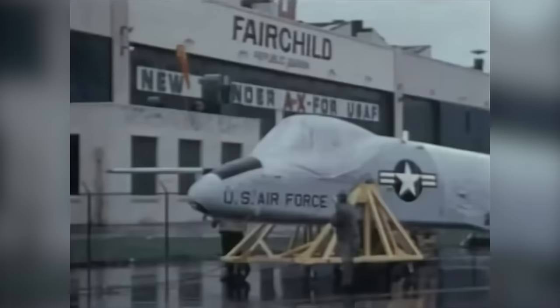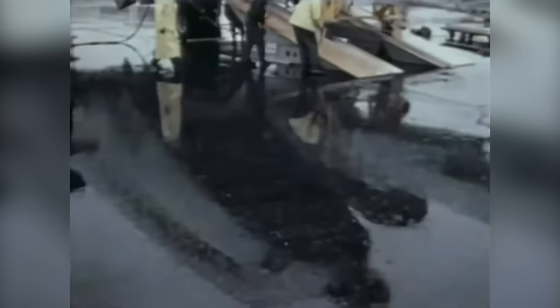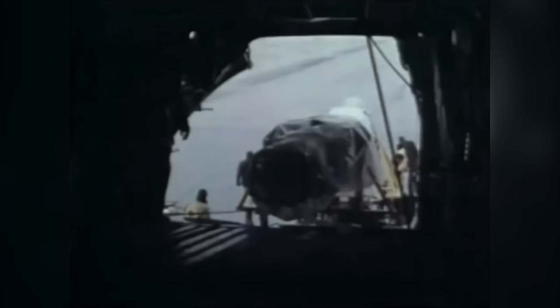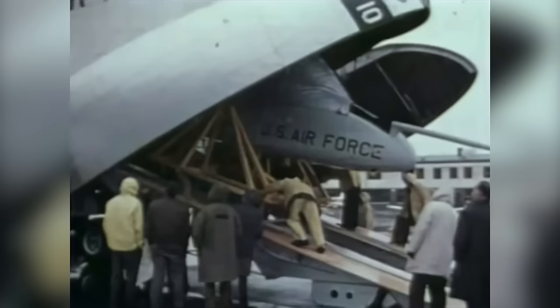Fairchild Republic delivered the first production model of the A-10A to Davis-Monthan Air Force Base in October of 1975. The suggestion that the plane be called the Warthog, in honor of Republic's Hog lineage and given the ugliness of the airplane, did not sit well with the Air Force brass. The plane was officially named the A-10 Thunderbolt II in honor of the legendary performance of the original Thunderbolt in World War II. But to its pilots — and ultimately to anyone familiar with it — this airplane has only one name. No Warthog pilot is ashamed to call this airplane the Warthog.